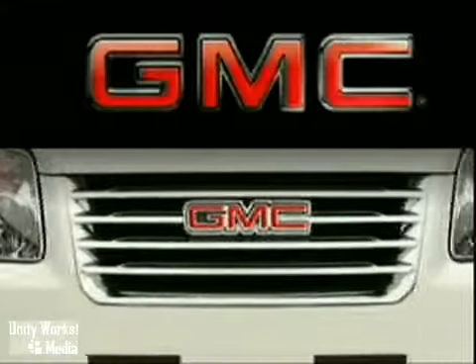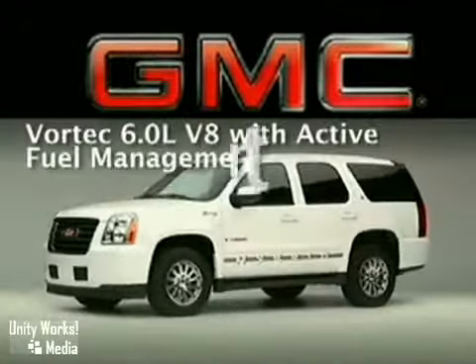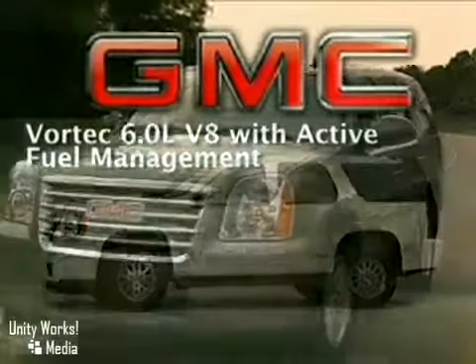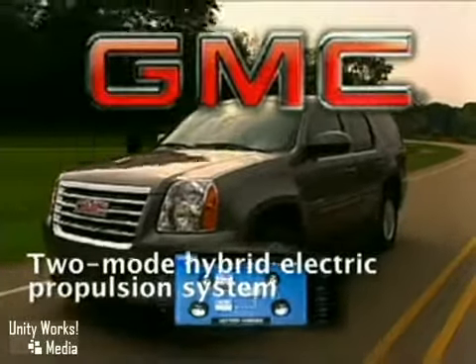Not only the first two-mode hybrid propulsion system in an SUV, the 2010 Yukon Hybrid is the best. This patented hybrid technology optimizes fuel economy for various driving conditions.